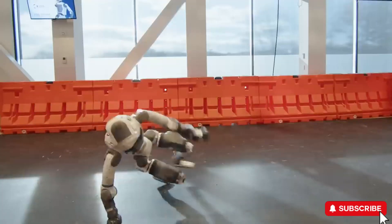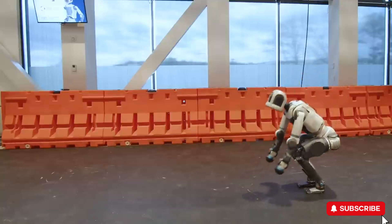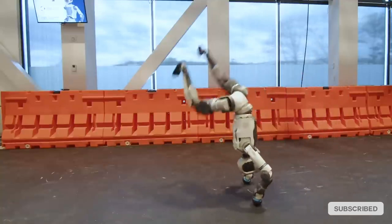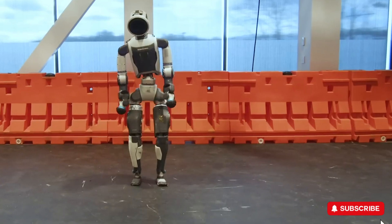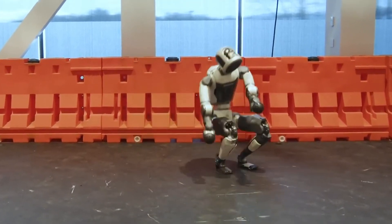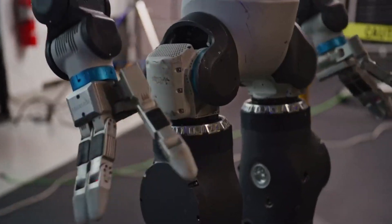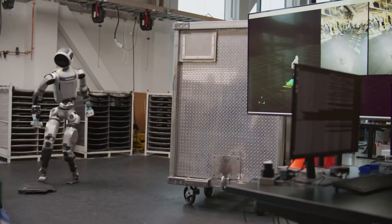One of Atlas's most fascinating abilities is its swiveling joints — hips, waist, arms, and neck that rotate 360 degrees, allowing it to change direction fluidly without needing to turn its entire body. In one clip, Atlas transitions from a handstand to a roundoff, then stands up with its head turned backward. An engineering marvel.